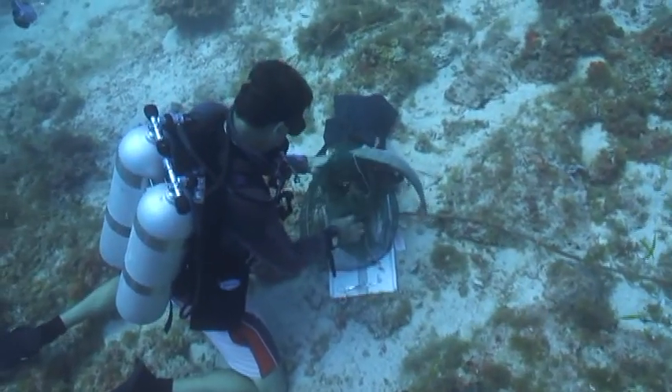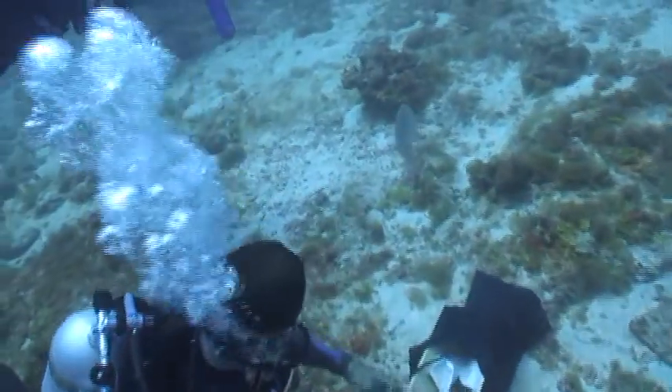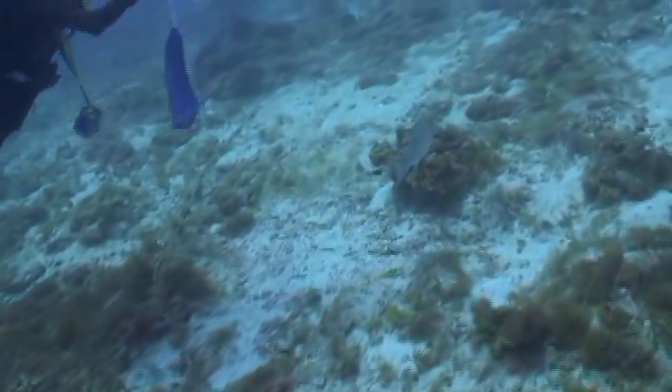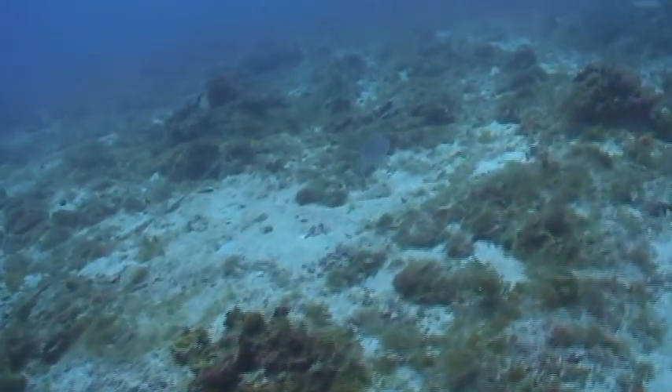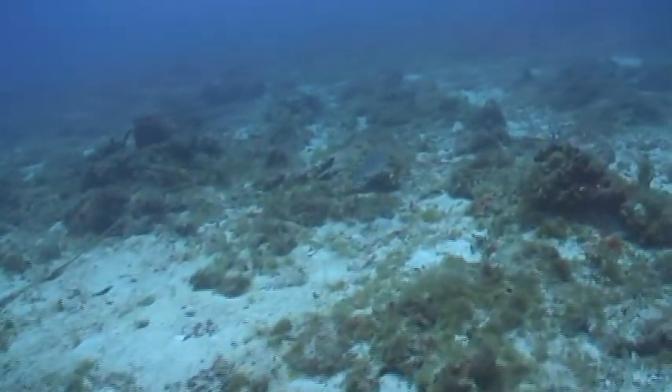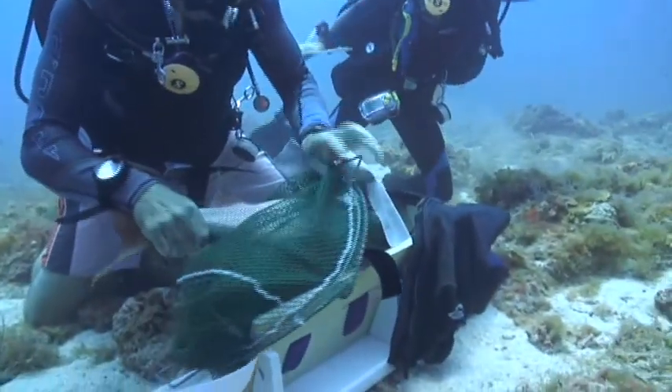The fish has come out of surgery and they're pretty much ready to go right after the incision is sewn up. We'll immediately start collecting data on that fish. We've placed nine receivers around Riley's Hump and we'll be able to track that fish for a period of about two years.